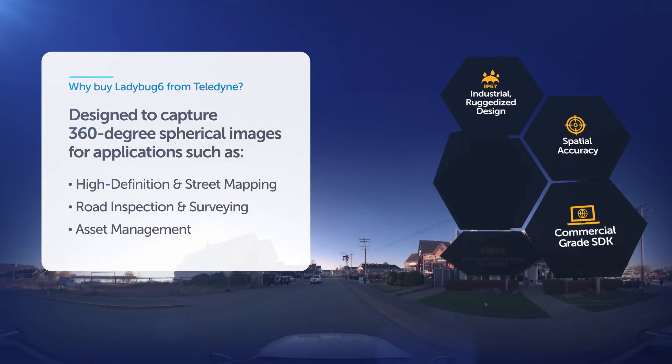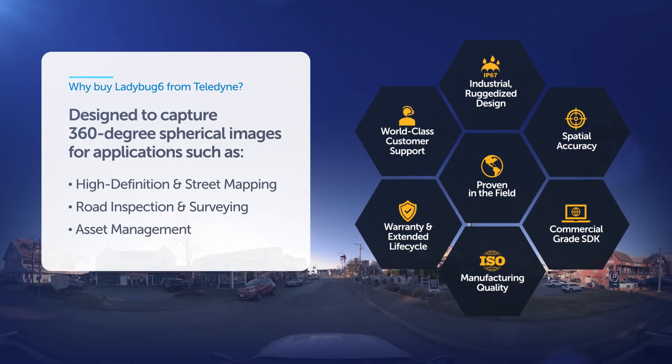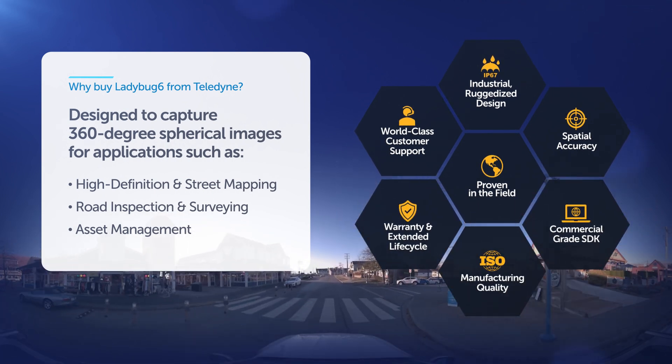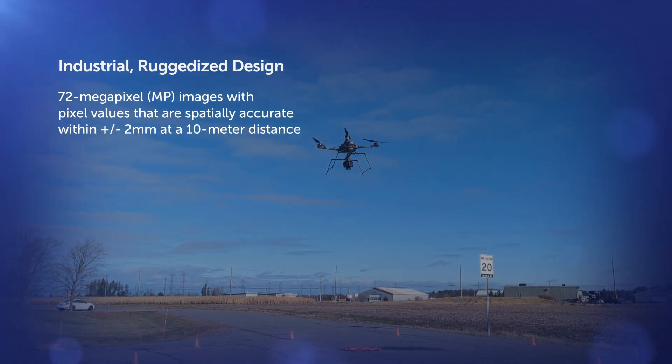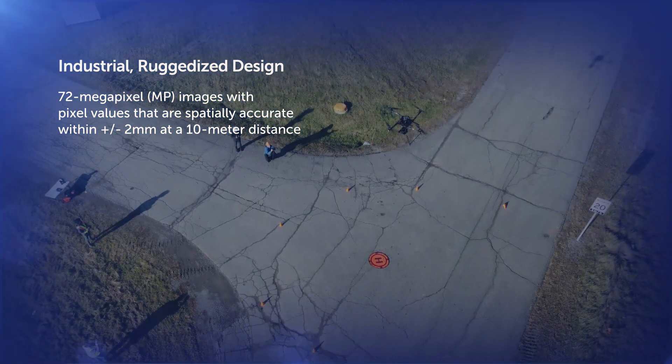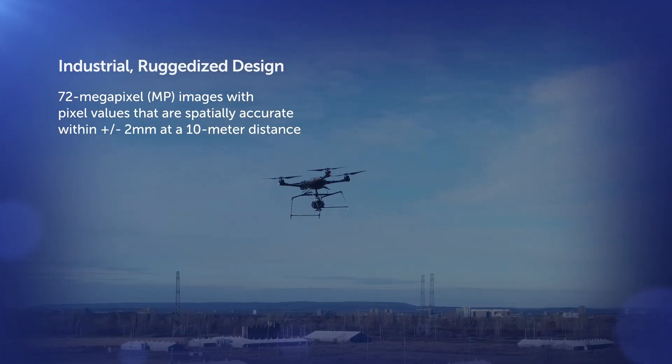Through successive research and development, we have continuously improved to deliver the best-in-class spherical imaging solution. Ladybug 6 is an industrial-grade ruggedized camera that can operate and capture detailed images under all weather conditions on a moving platform.